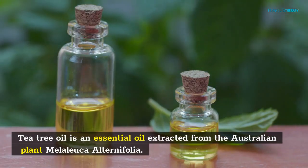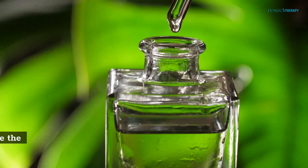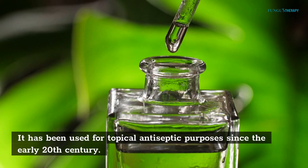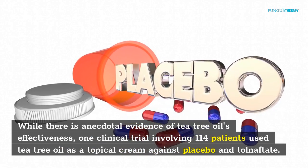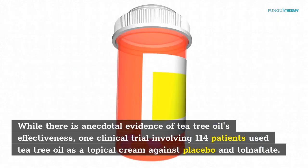Tea tree oil is an essential oil extracted from the Australian plant Melaleuca alternifolia. It has been used for topical antiseptic purposes since the early 20th century. While there is anecdotal evidence of tea tree oil's effectiveness, one clinical trial involving 114 patients used tea tree oil as a topical cream against placebo and tolnaftate.